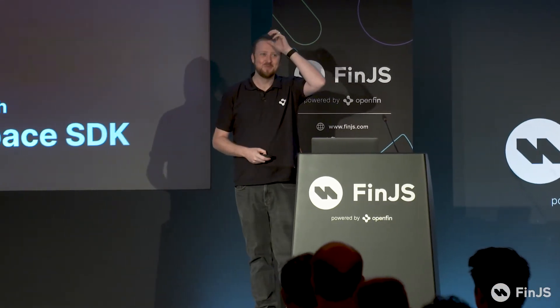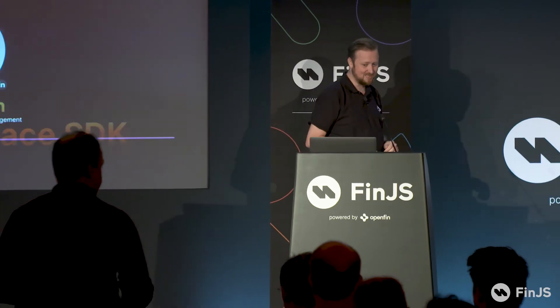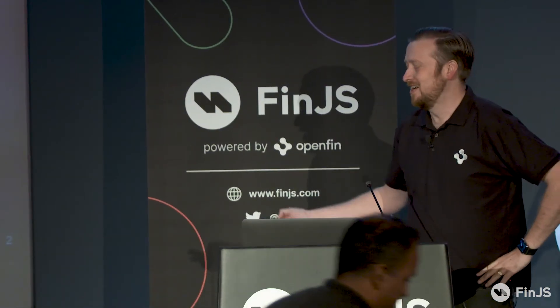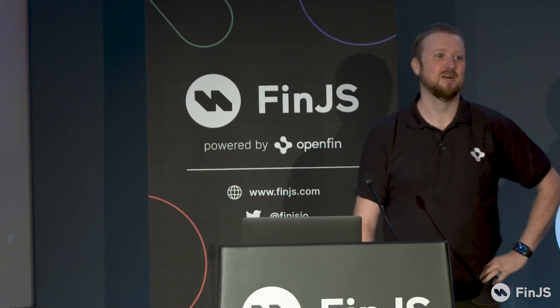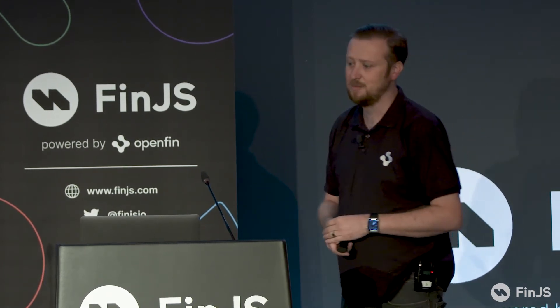I'm here to talk about OpenFin Workspace, and in particular the workspace SDK. I'm Gavin Lachlan. I'm VP of Product Management at OpenFin. I joined in May of this year, having spent the last seven years or so building out a desktop platform using OpenFin at JPMorgan.